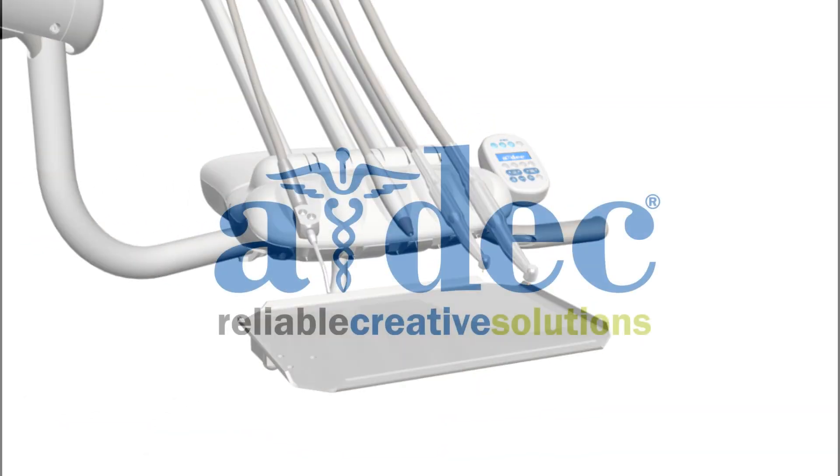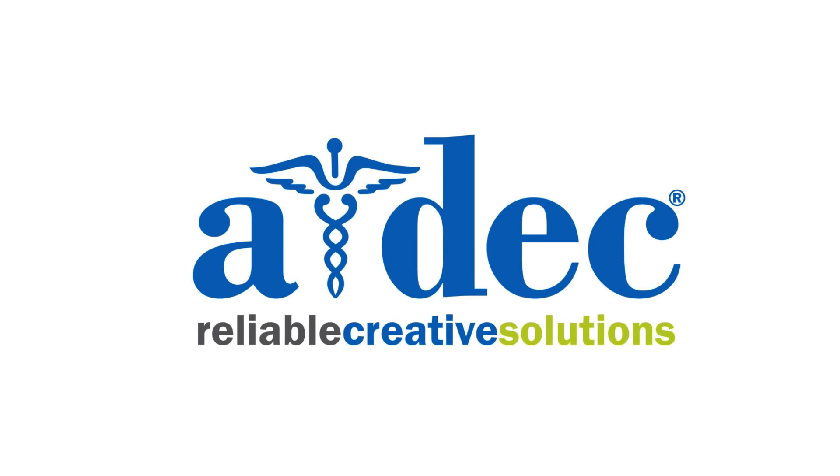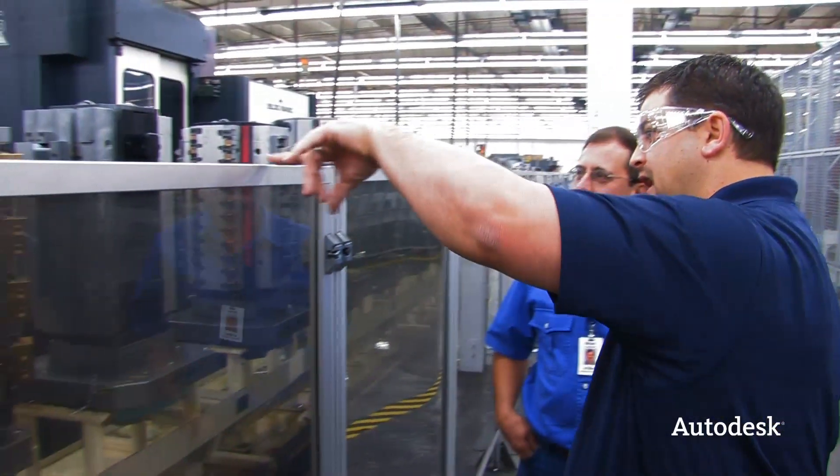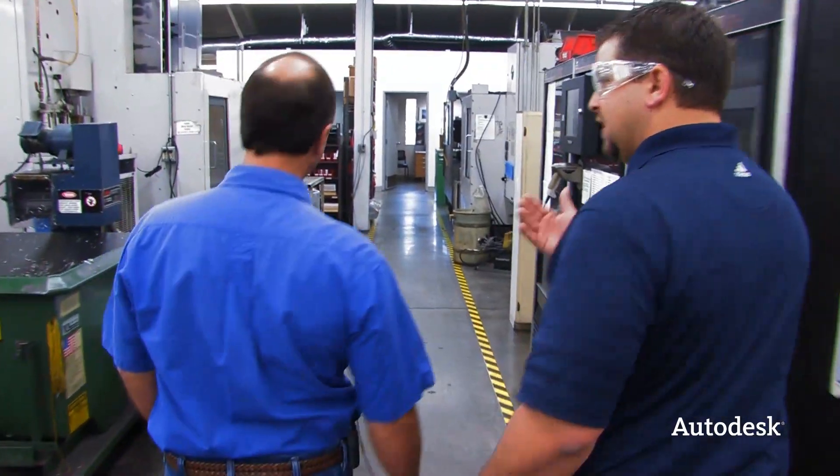A lot of companies focus on quality, and let me tell you, it's not just a slogan here at ADEC. It all starts with quality people. Many of the employees at ADEC have been here for over 20 years, and the average tenure is in the teens. That's amazing.